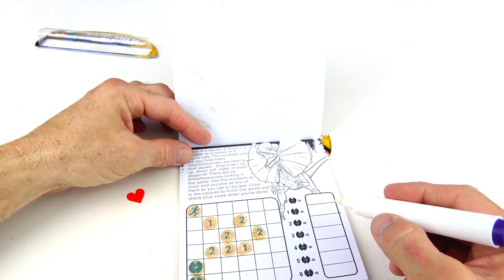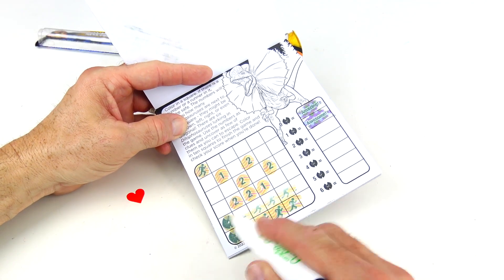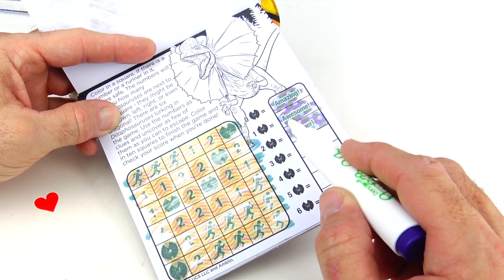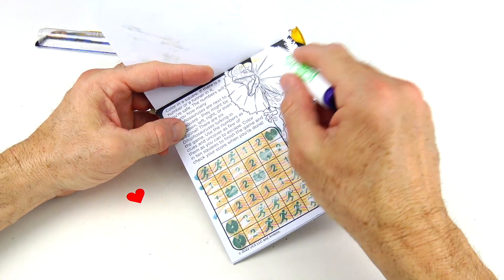We only got two. Let's see where they're all hiding — one, two, three, four, five, six. The score says amazing, awesome, super, great, nice, good, well done. Let's color in this dilophosaurus.